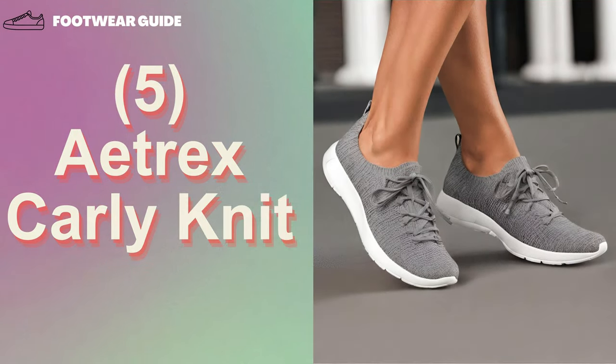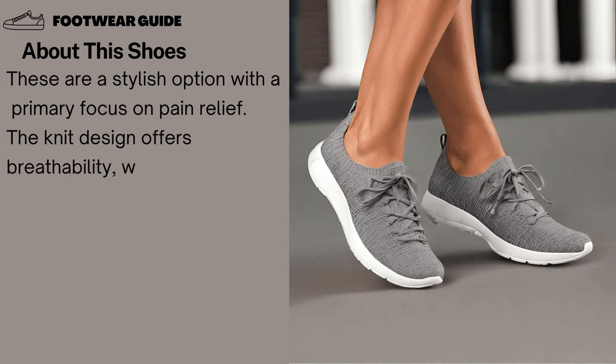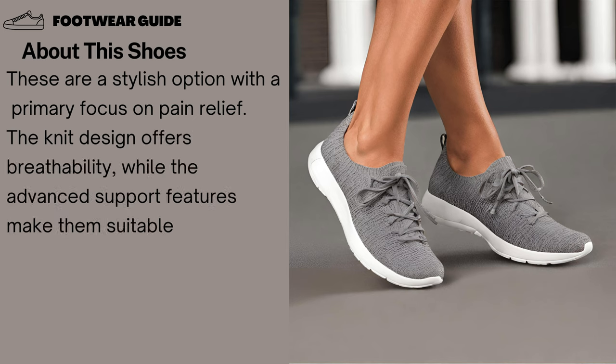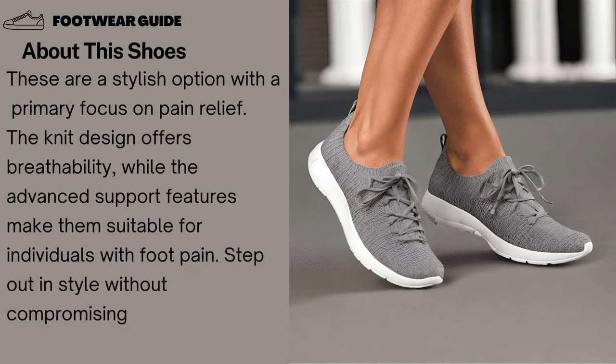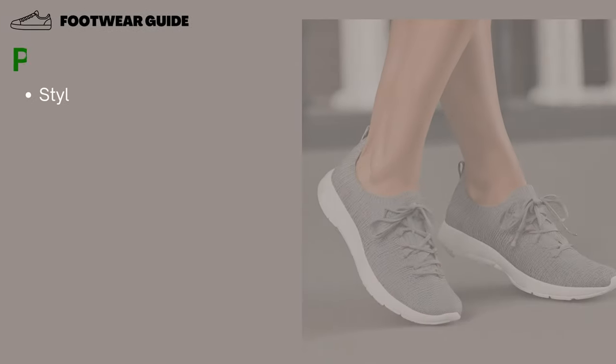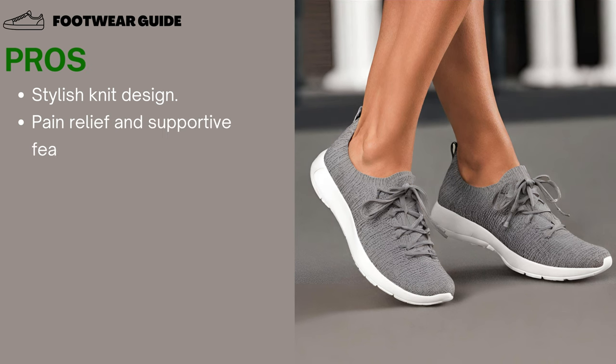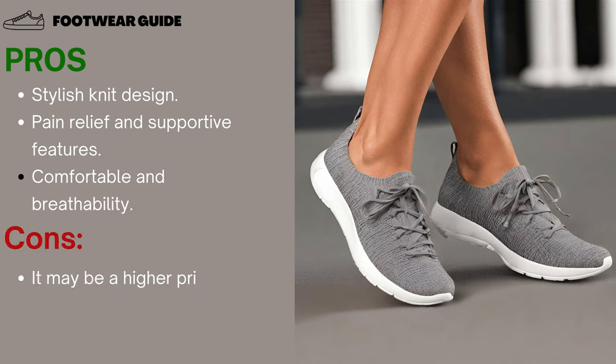Number 5: Etrex Carly Knit Sneakers. These are a stylish option with a primary focus on pain relief. The knit design offers breathability, while the advanced support features make them suitable for individuals with foot pain. Step out in style without compromising on the comfort and support your feet need. Pros: Stylish knit design, pain relief and supportive features, comfortable and breathable. Cons: May be a higher price range, and sizing issues.